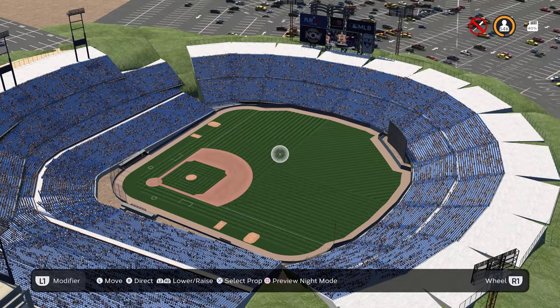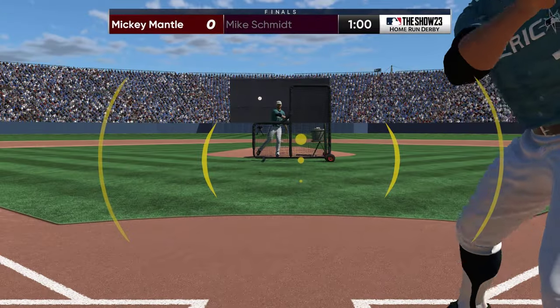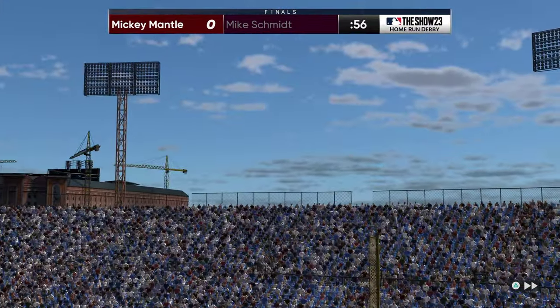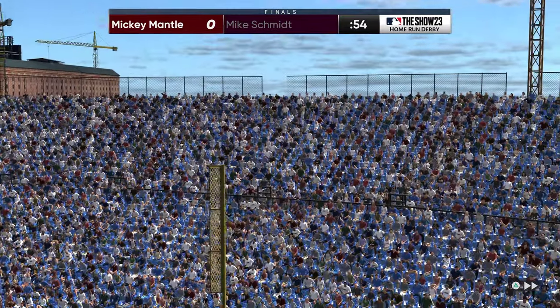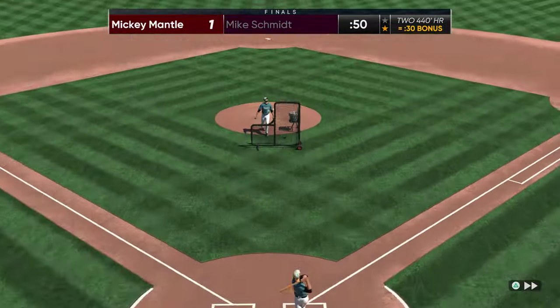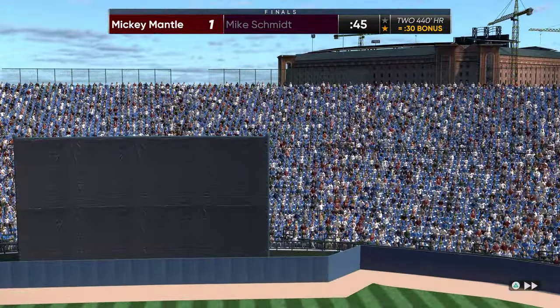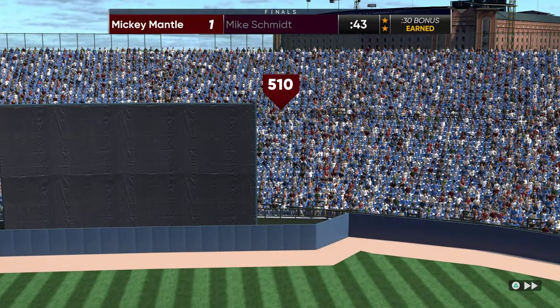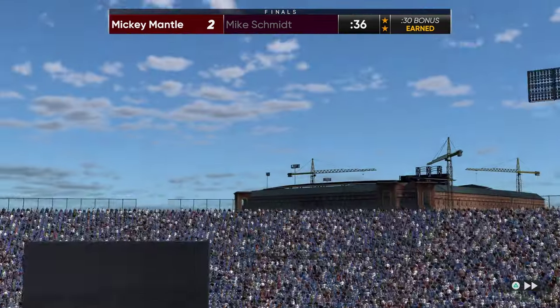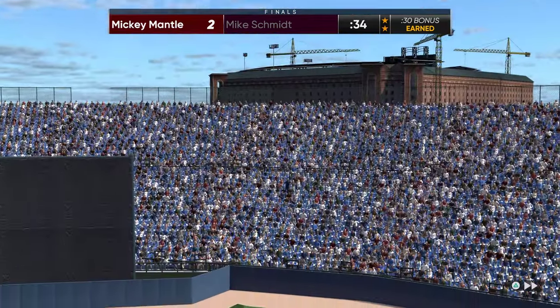That's pretty much it for the stadium tour, so let's go ahead and try to hit some bombs here in Arlington Stadium. We're playing at Arlington Stadium now — we're probably not going to be hitting any into Globe Life Field, but goodness gracious, that was almost over the stands — there are like 50 rows. Oh my goodness, 510 feet! And that wasn't even halfway up the seats in center field — that's insane.